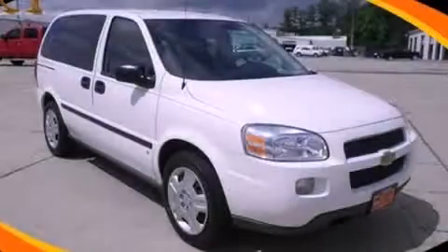This vehicle has fewer than 68,000 miles on the odometer. This automobile won't last long at this price — call and arrange a test drive now.